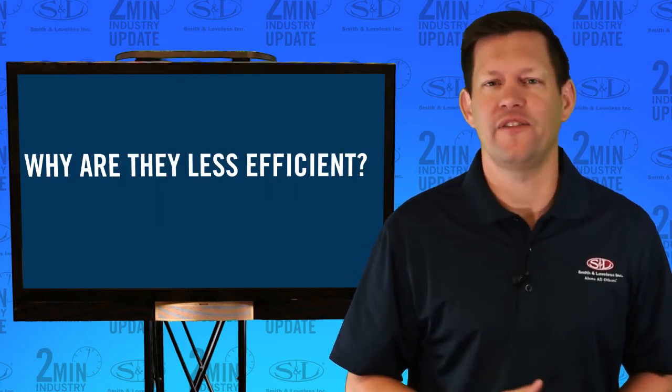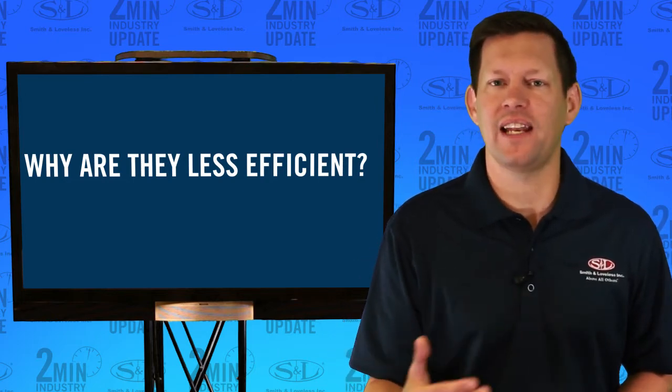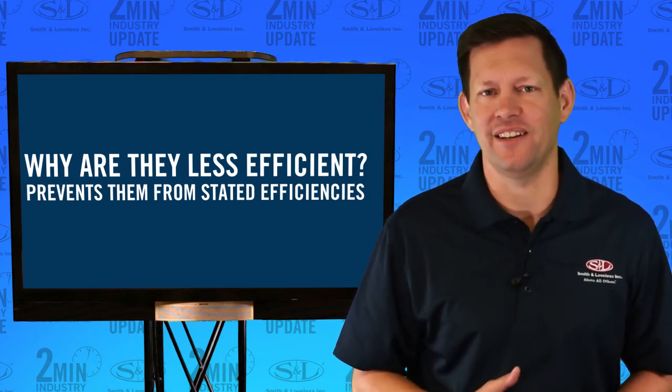Why are they less efficient? They are often undersized for the slope floor design and fail to account for settling principles, which prevents them from even meeting these stated efficiencies.